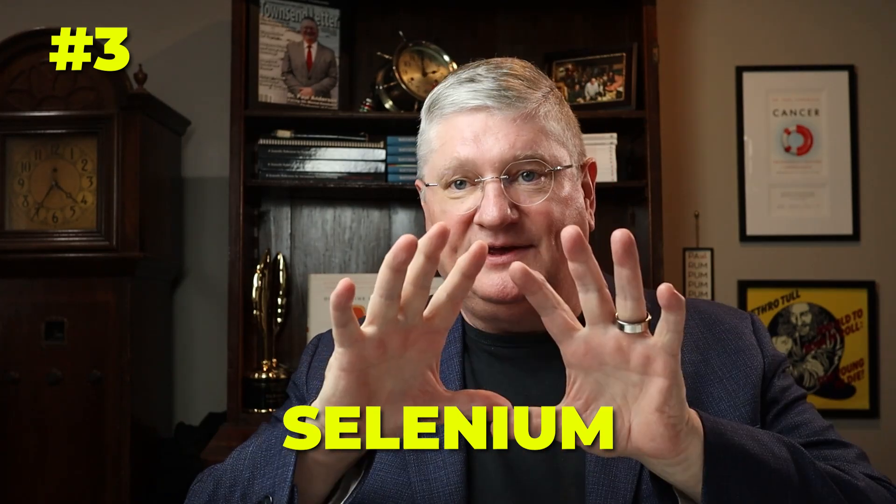Coming in at number three are two trace elements. One is directly in that cycle, and that is selenium. The other is a step back — kind of like vitamin B5 was — and that's zinc. There are a number of reasons why zinc is required; it's not right in the cycle, but it's right on the outside.